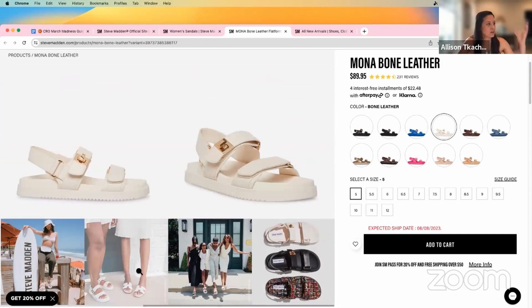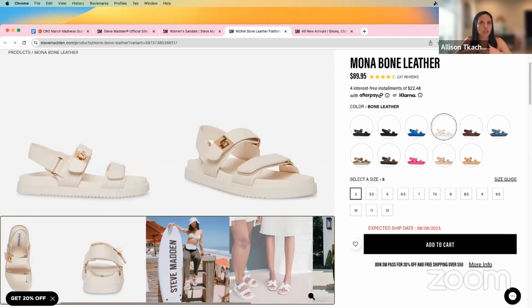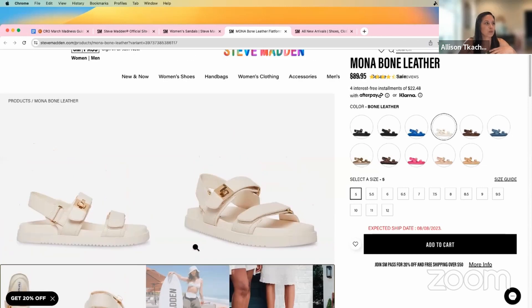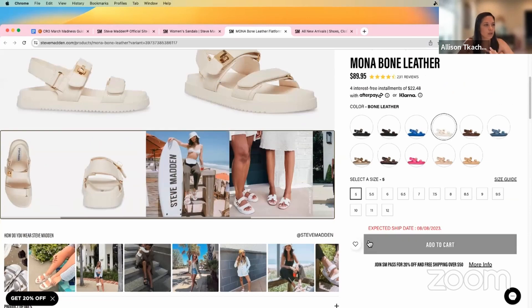I'd like to see them more highlighted and not just scrunched over in this little area. I also want to see how the shoe looks close up and bigger on a foot. You're seeing a lot of virtual try-ons and things like that with footwear. If you can't implement that type of feature, you could consider doing video. Everyone wants to know how the shoe is going to look and feel on their foot, and not being able to try it on, you need to accommodate for that in other ways. I would definitely suggest implementing some videos here, whether up at the top or somewhere on the page.